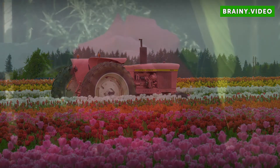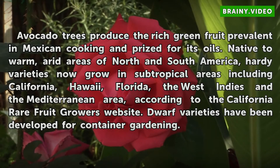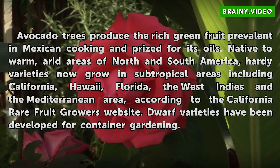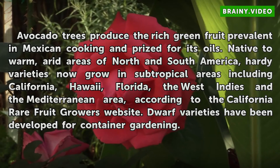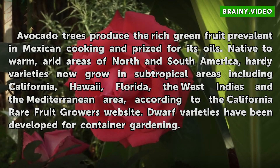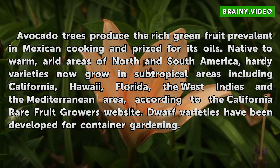Fundamentals. Avocado trees produce the rich green fruit prevalent in Mexican cooking and prized for its oils. Native to warm, arid areas of North and South America, hardy varieties now grow in subtropical areas including California, Hawaii, Florida, the West Indies, and the Mediterranean area, according to the California Rare Fruit Growers website. Dwarf varieties have been developed for container gardening.